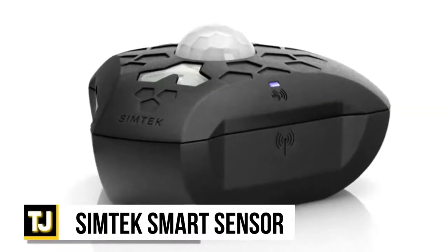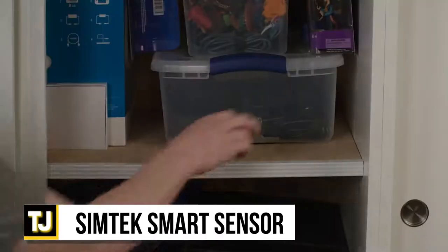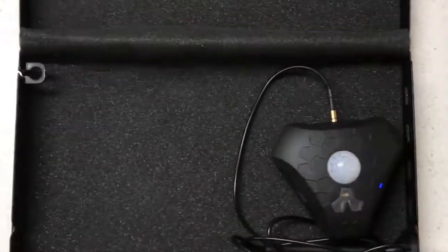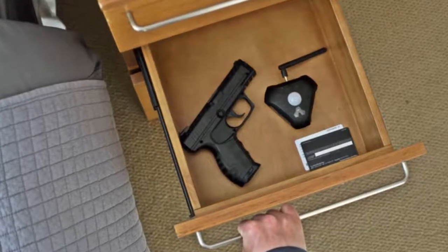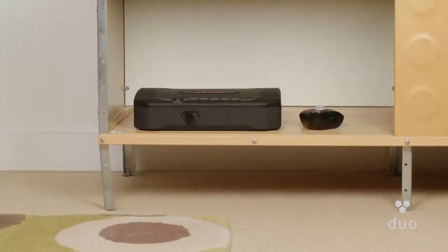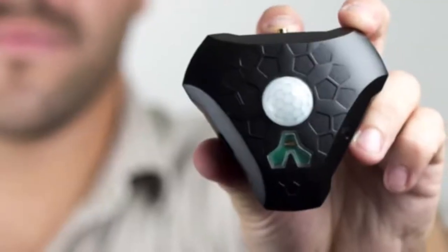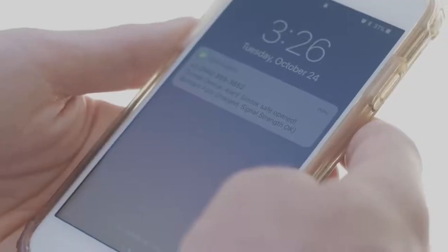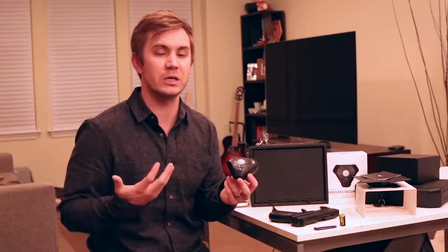The Symtec Smart Sensor adds an extra layer of security for all of your valuables, including your gun safe, storage spaces, and even your home. It's unhackable and simple to install and operate, providing you instant alerts when someone disturbs it. It also requires minimal add-ons and doesn't use WiFi, Bluetooth, external power sources, or hubs.